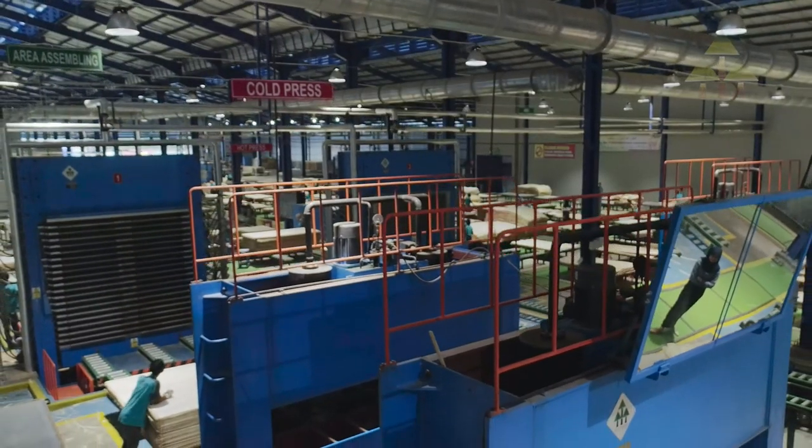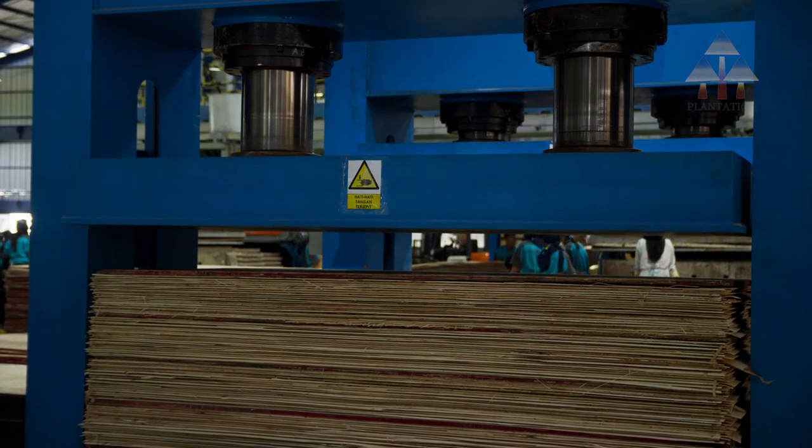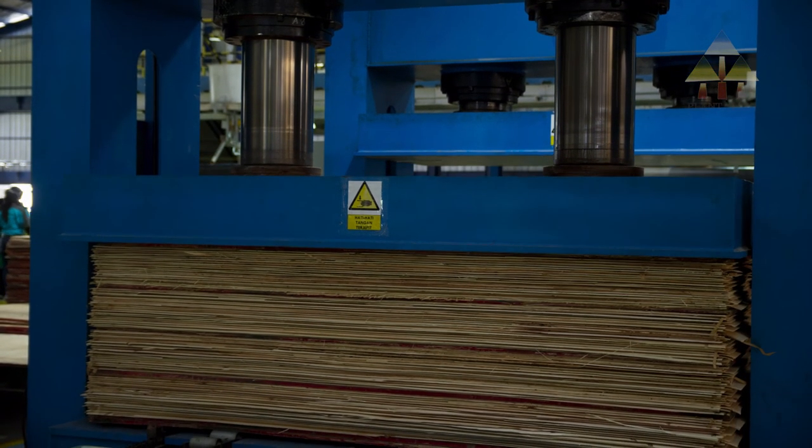Cold press. This process puts the glued veneers under measured pressure to pre-bond the glued veneer into the required thickness.